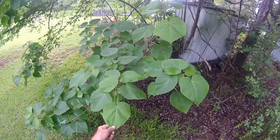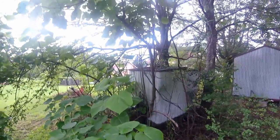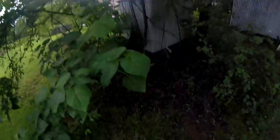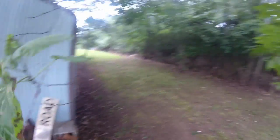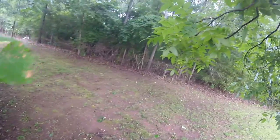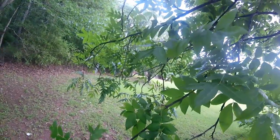Trying to think of the name of that one — it's a fast-growing tree, and little burrs grow on it all the time. I guess this one here is a cottonwood tree, I don't know. This pecan tree here is a wild one — it makes pecans but not very good ones.